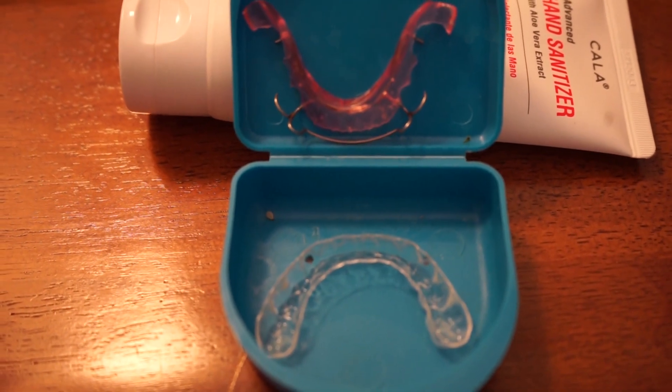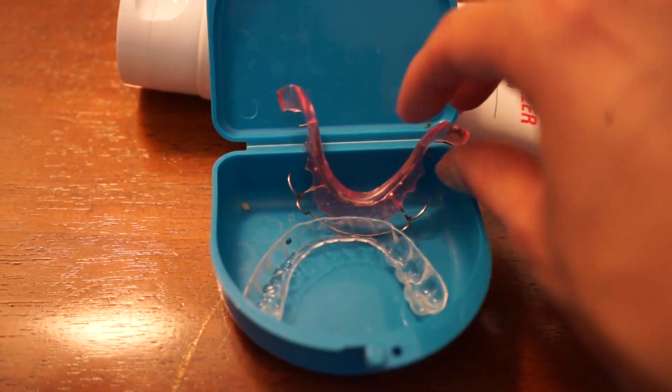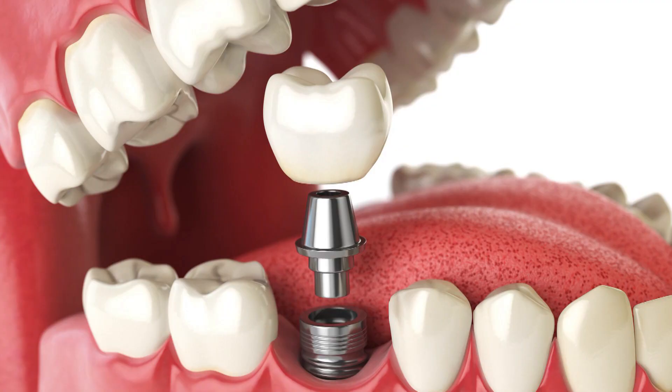The back is cut weird — it doesn't cover my back molar all the way. Another thing I have to think about: my ortho keeps recommending me to tell my dentist to implant two bottom molars on each side because I have one missing. But if I do that, I'll probably need a new retainer again, and hopefully the implants don't move my teeth.